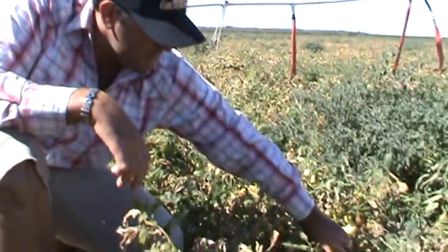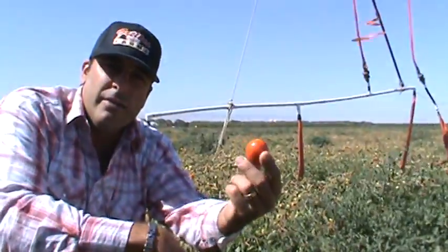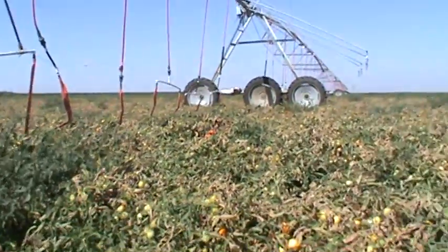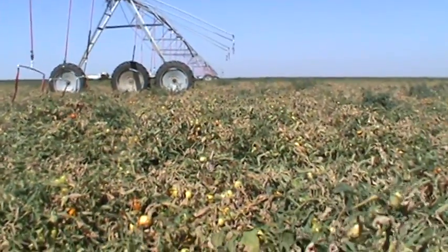Well, here's your sauce right here. It's grown on the west side in the Central Valley with water. We don't have water, and if we continue on the path we are, this ground right here — which is farmed this year — next year it will be idle. And that much less tomatoes are going to be grown in the United States.